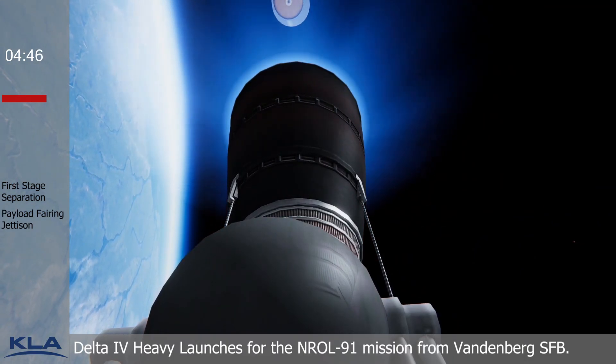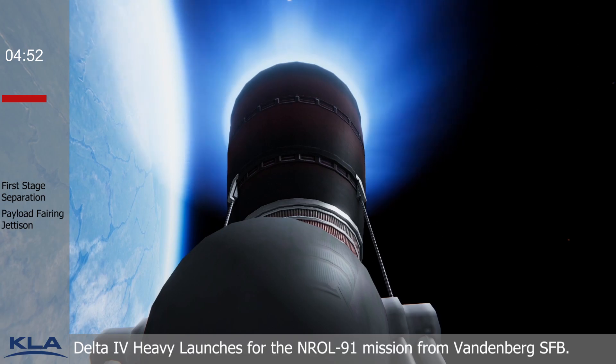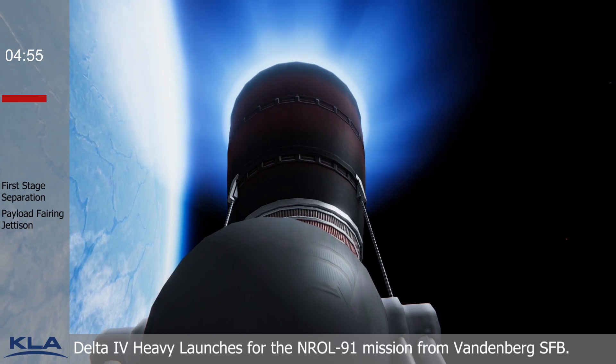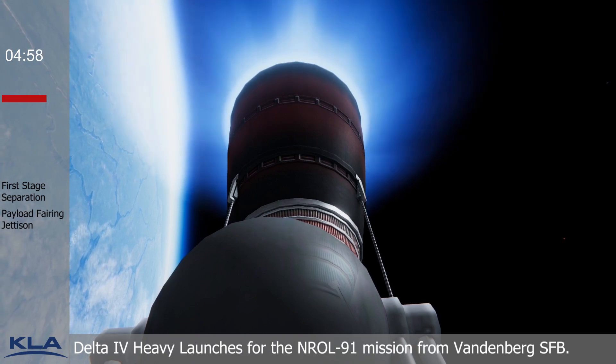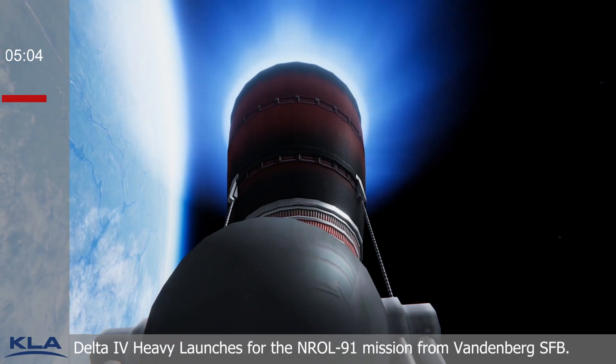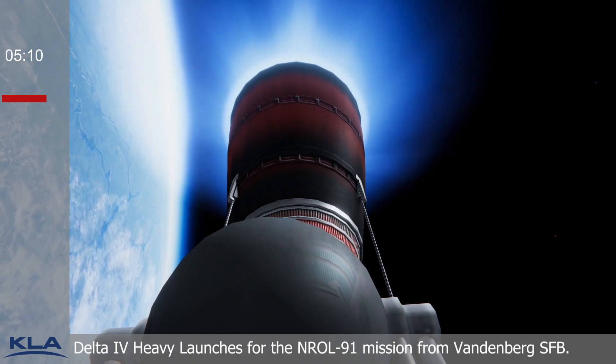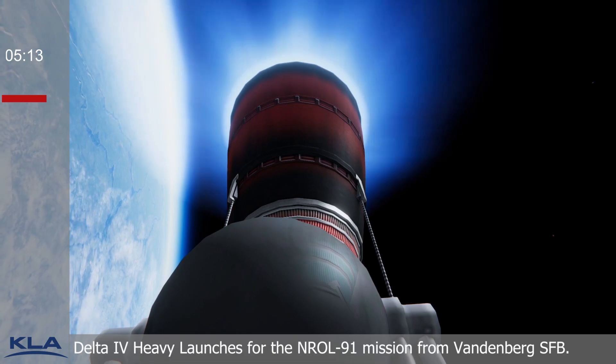And we have pre-ignition on the DCSS. This is Delta Mission Control at T-plus 6 minutes and 30 seconds. We just heard flight commentator Rob Kesselman confirm the successful completion of the early phase of today's flight, and all systems continue to operate nominally. At this time we'll end our live coverage. For more information about the Delta IV Heavy rocket, please visit ulalaunch.com or join the conversation on Facebook and Twitter. I'm Caroline Kirk — thank you for joining me this afternoon. Before we leave you, let's take another look at the final West Coast Delta IV Heavy launch.